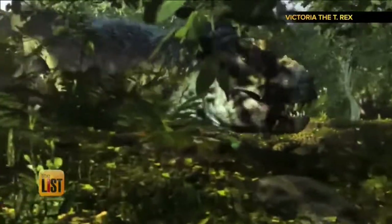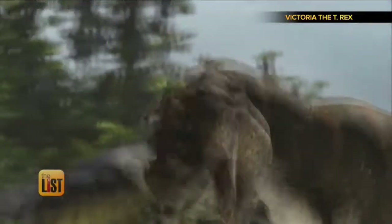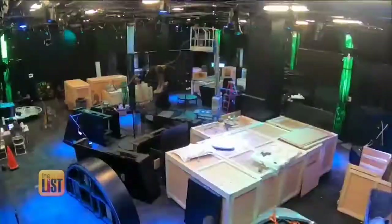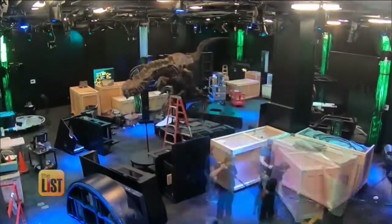The Tyrannosaurus Rex, king of the dinosaurs, was one of the world's deadliest creatures known to man. But there's one T-Rex in particular who is holding court at the Arizona Science Center in Phoenix, Arizona — the first stop on her world tour.